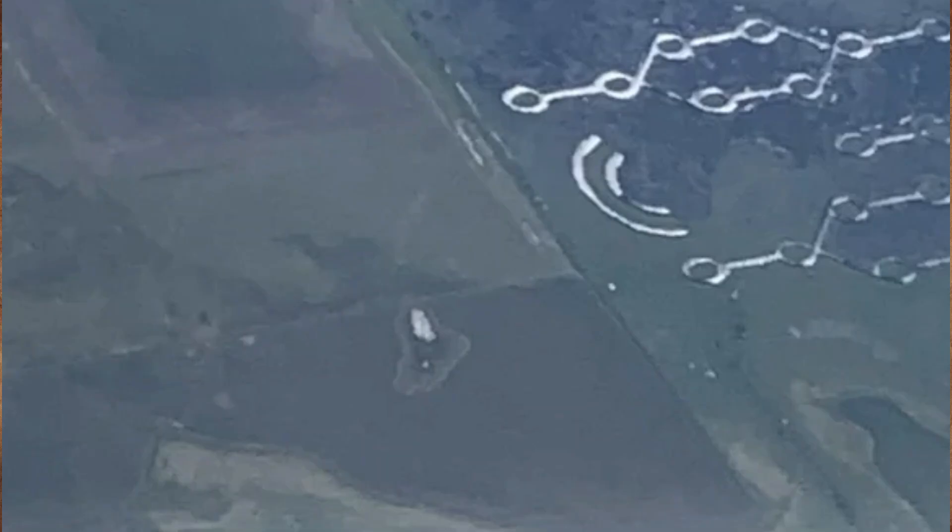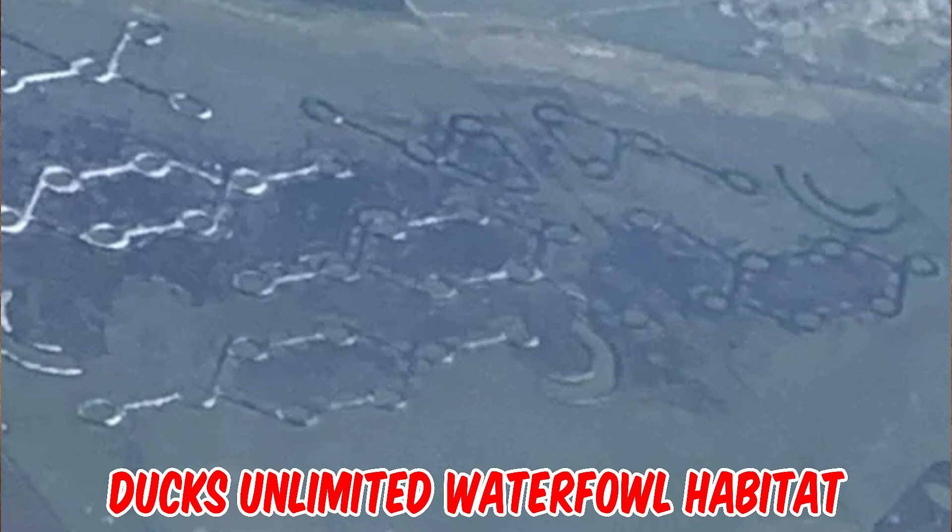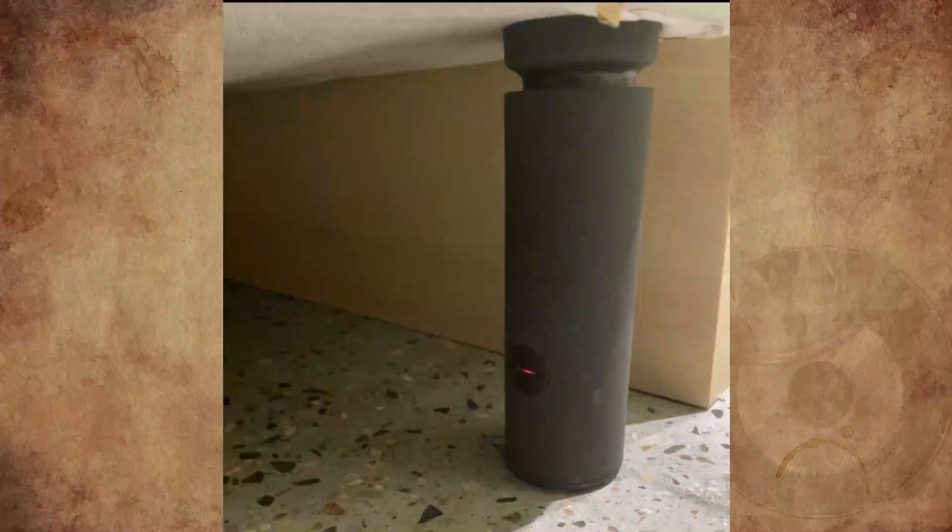What are these weird symbols in Saskatchewan? I'm a survey pilot and I took these from 21,000 feet. They're massive and only in 2 or 3 fields, located in the south of Regina, more towards Weyburn. That is Ducks Unlimited waterfowl habitat. These habitats conserve, restore, and manage wetlands for North America's waterfowl, and also benefit other wildlife and people.